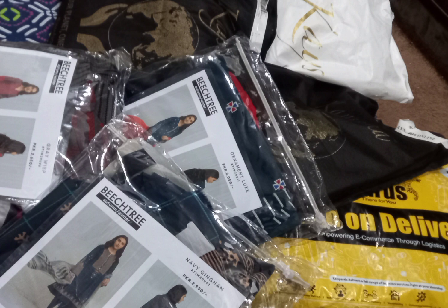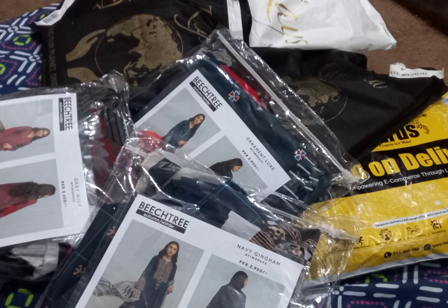This was my online shopping experience vlog. I hope you liked the video. Keep supporting. Thank you.